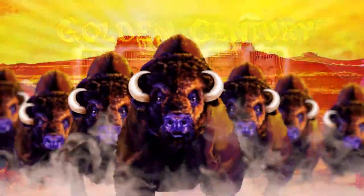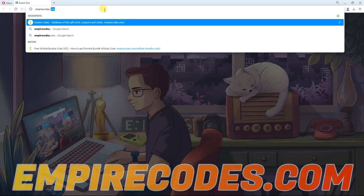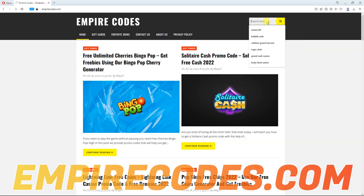Now that you know what it's about, we can begin. Open up your favorite browser and go to this website: empirecodes.com. On the home page of this great website, search for Lightning Link.